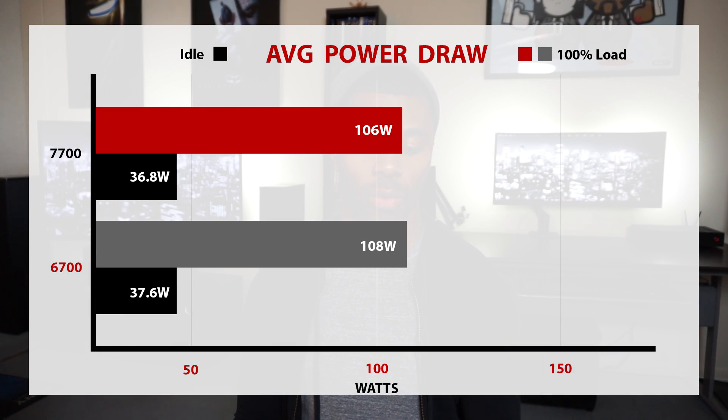I used my handy watt meter to measure the load at the wall for just the CPU — no GPU included in this test — and the results were very interesting. The 7700 maxed out at 106 watts with 36.8 watts being its idle draw, while the 6700, surprisingly even with lower clock frequencies, came in a little bit higher at 108 watts and 37.6 watts at idle. I thought for sure with the higher clock speeds you would see an increase in watt usage, but it's just the opposite — it actually dropped by 2 watts. This is within the margin of error, but it seems Kaby Lake processors are a little more efficient, and I'm seeing that from other people's testing with Kaby Lake parts as well.